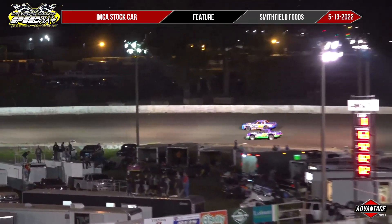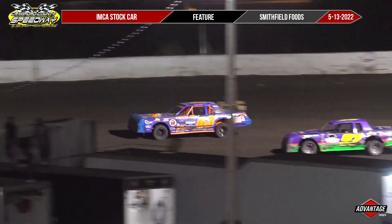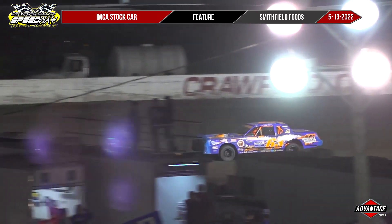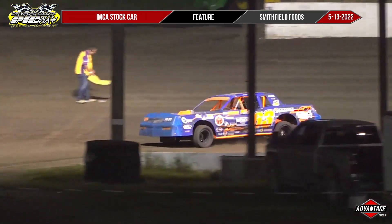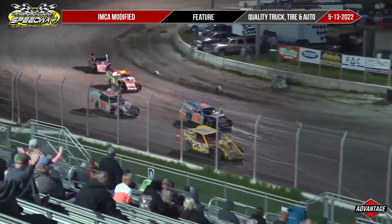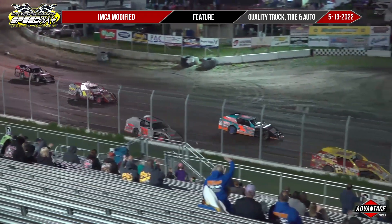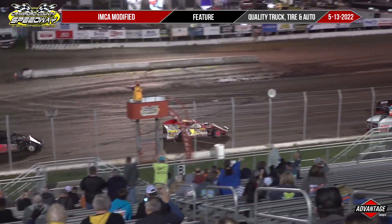What an absolute barn burner. Nichols wins by half a car length over Blessington. You've got Tigges in third, Clucky fourth, and Vondrack rounding out the top five. Ladies and gentlemen, get up and on your feet. Let these drivers know how much you appreciate them. It is your quality truck tire and auto service modifieds.